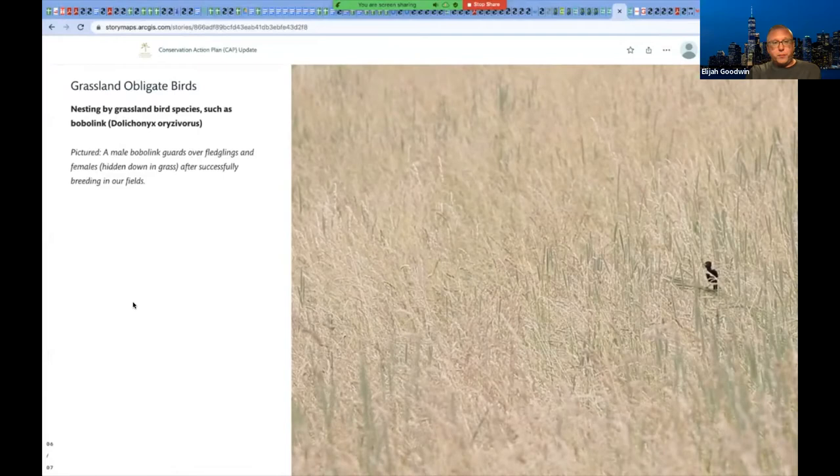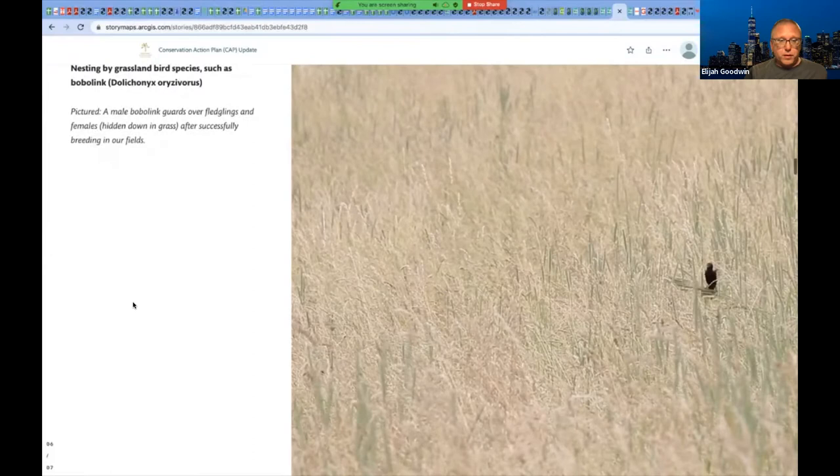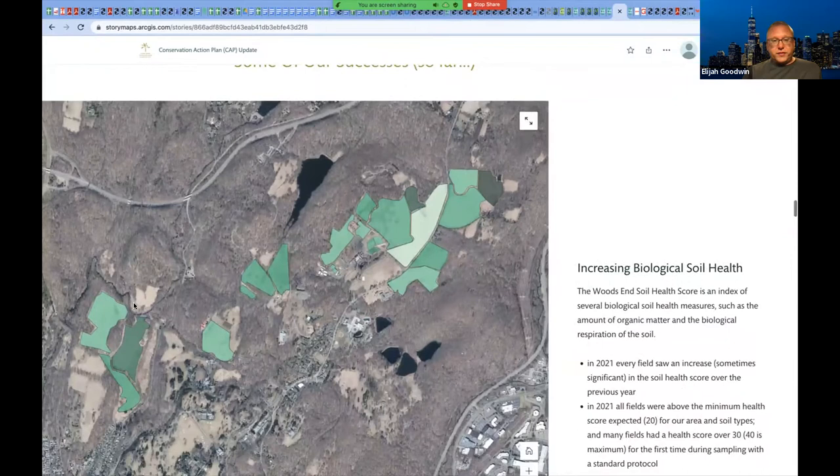Grassland obligate birds is another goal, particularly nesting by grassland bird species. One of the major targets, because we knew they were already hanging around and wanting to nest, was the bobolink. And then developing a holistic grasslands management system that balances the grazing, the conservation goals, and managing without herbicides and pesticides, trying to maintain a healthy ecological balance.